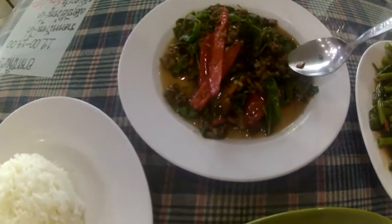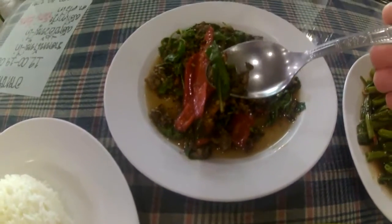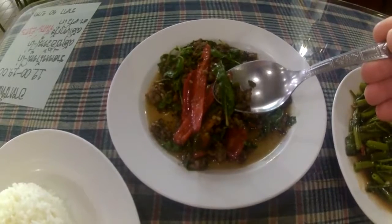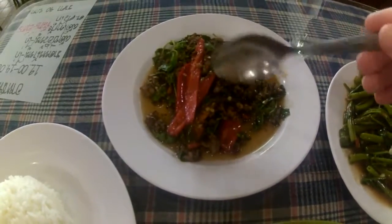And then this is frog — minced frog meat with chilies and holy basil leaf. In Western countries you usually get sweet basil, the kind used to make pesto. But this is a Thai type of basil with a kind of licorice taste, and it makes this dish complete.